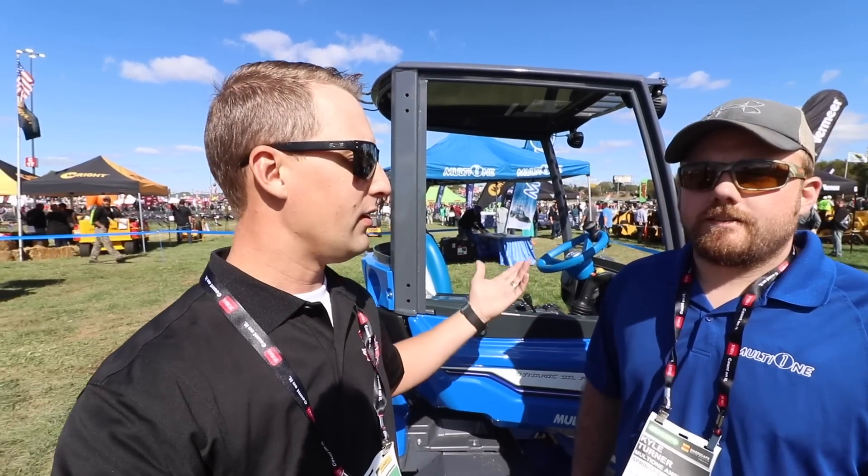They have just something I've personally not really seen too much in the industry before. They've got these awesome articulating loaders. The blue caught my eye. So Kyle's going to explain a little bit about what we got going on and some of the benefits of this thing. A lot of you guys do work that I don't do, which is more maintenance — but if you're into construction and hardscaping and all this other stuff, Kyle's your guy and MultiOne's your people. Take it away, brother.